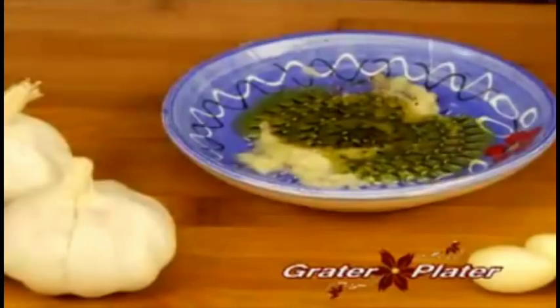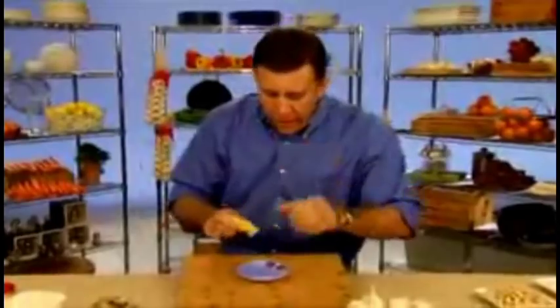And the best part is it becomes nothing. But I'm just getting started. Grater, grater, grater, grater, grater!